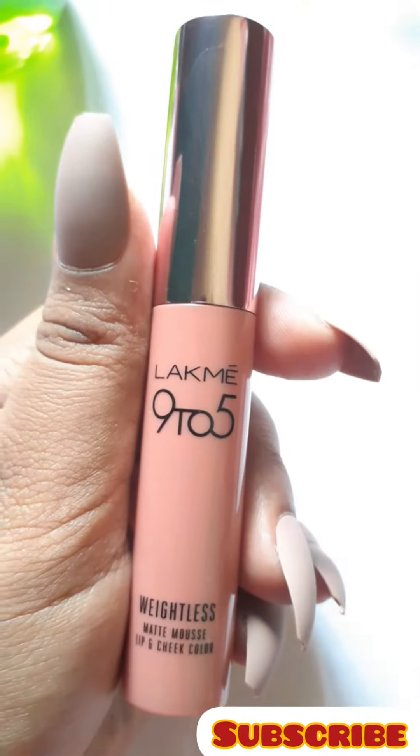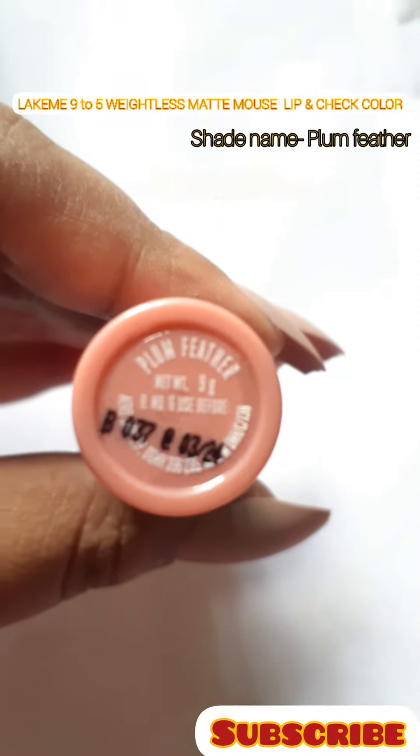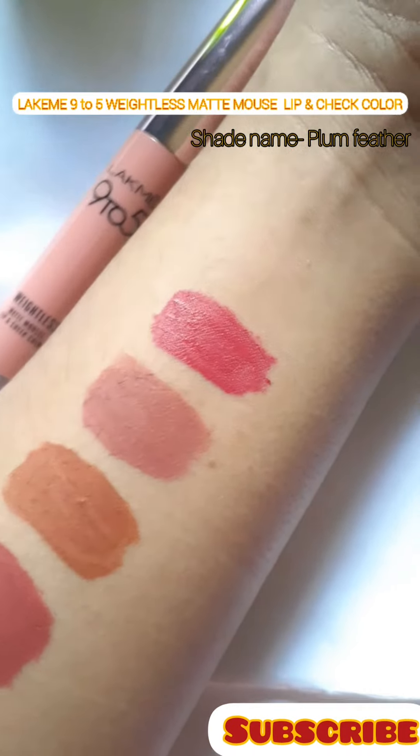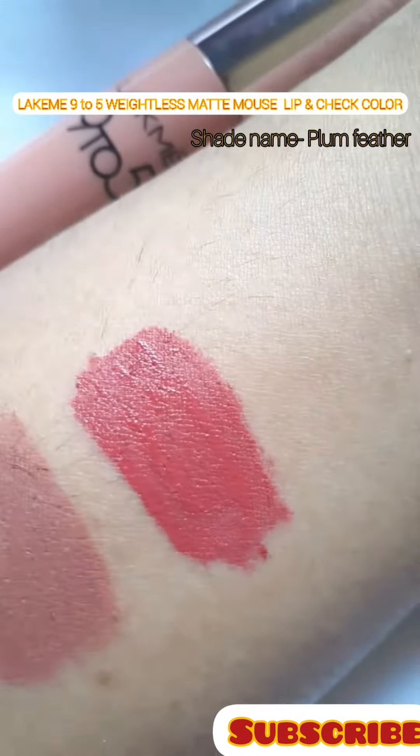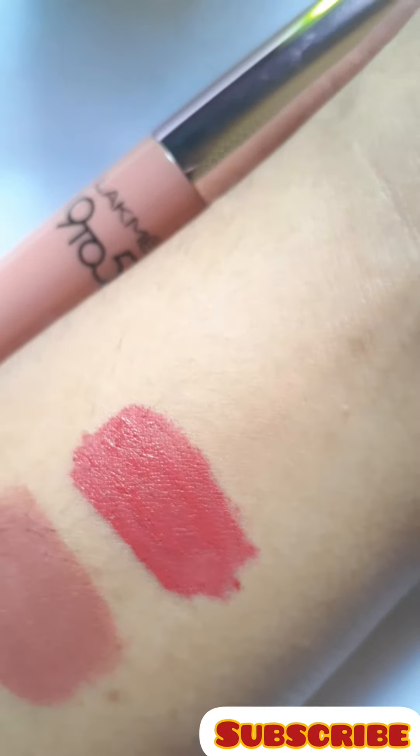My fifth and last lip shade is from Lakme 9to5 Liquid Matte Lipstick. The shade name is Plum Fader. It's a perfect pink shade which is great for every Indian skin tone.